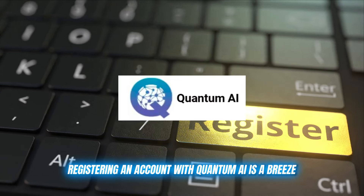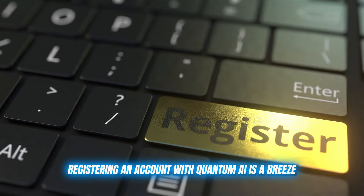Registering an account with Quantum AI is a breeze. Just head to their website, create an account by filling out details like name, email ID, and contact number — which takes about two minutes — then deposit at least 250 euros to fund your account, and you're ready to go. There are no deposit or withdrawal fees, and you have complete control over your funds at all times. They offer top notch security with advanced encryption, and you can make payments in whatever way suits you: debit, credit, crypto — the choice is yours.